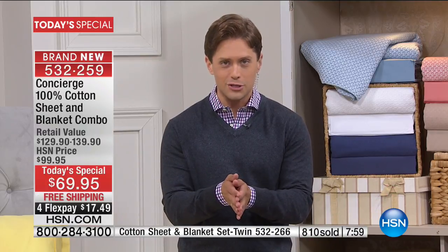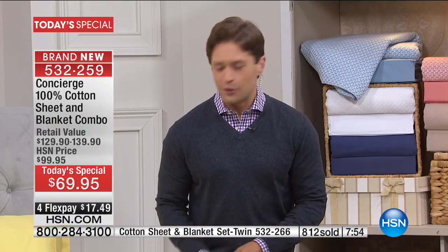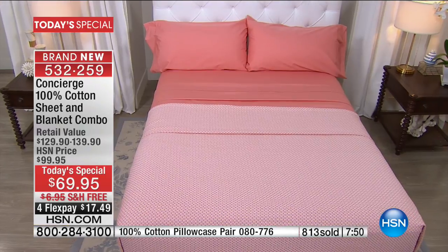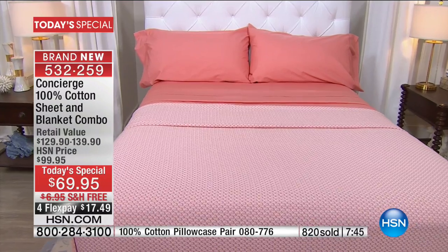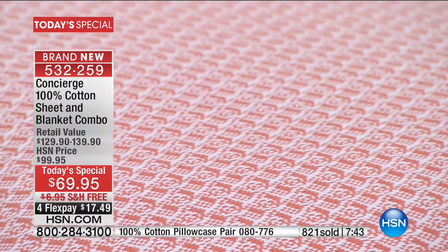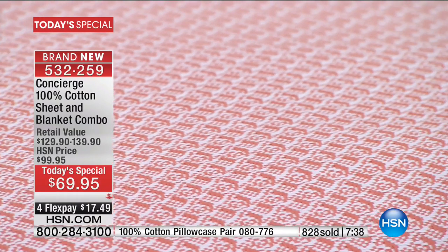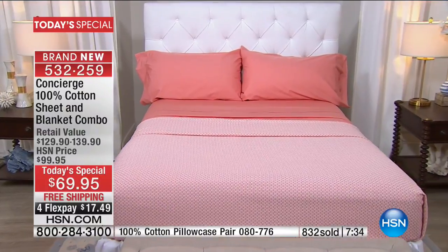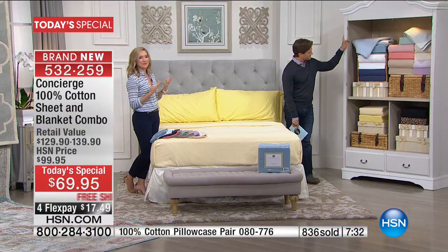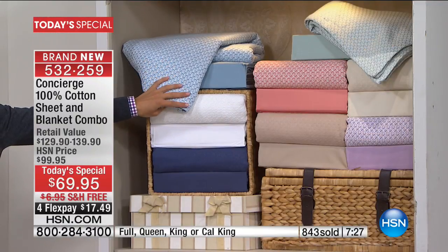It is because of our longstanding relationship with Concierge Collection and our ability to offer it to 9 million homes at any given moment that we have the opportunity to offer you a special price like this. It is an exceptional buy tonight — true, exceptional value. What you get home does not feel like a value bedding buy. I wanted to look behind you at that beautiful linen closet — it gives you an idea of the colors, the texture — this is the perfect way to outfit your home, your guest room.